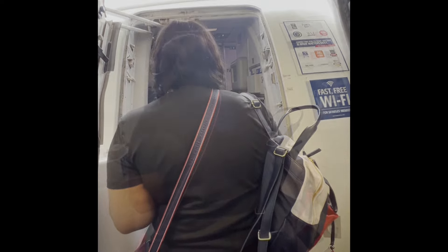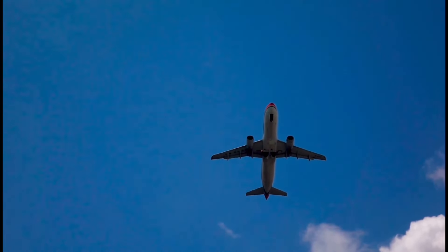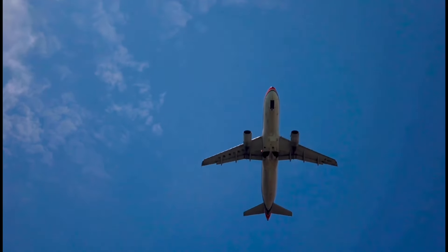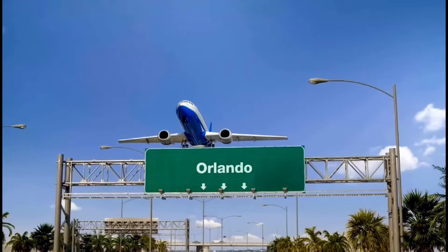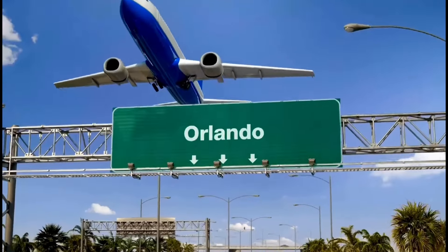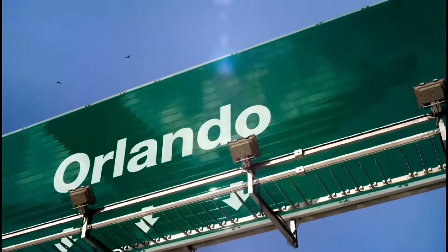Top five must-dos at the 60-day mark, not going in any particular order — we're just going to rapid fire them off. Number one: if we are flying into the embarkation port, this is the time we are booking our flights and hotel accommodations.